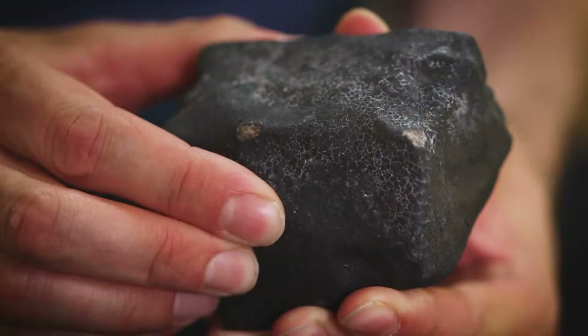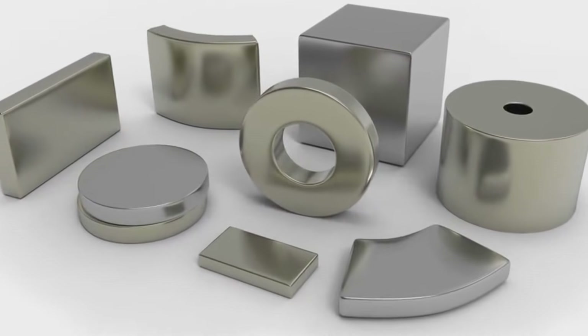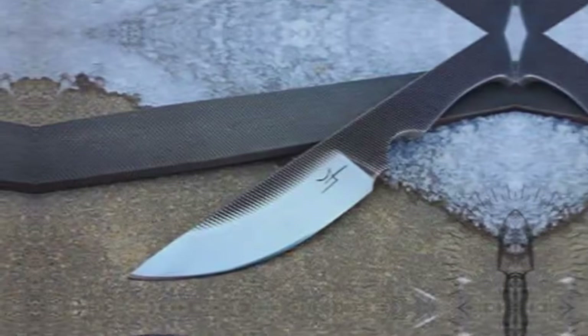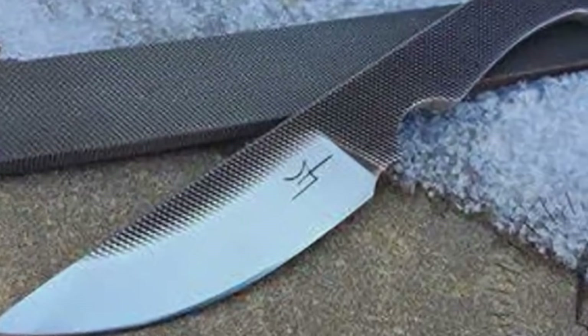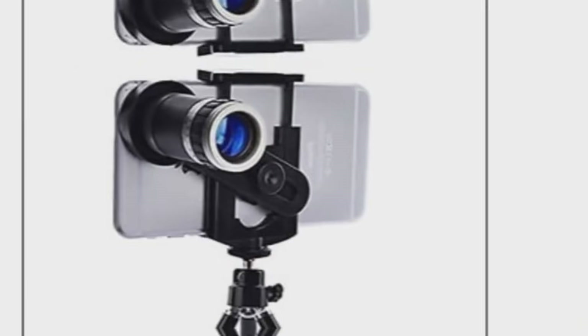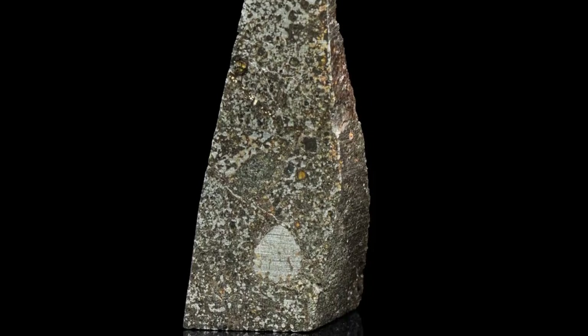Tools you can use, already at home: a fridge magnet to check magnetism; a scale to compare weight with common rocks; a file or knife for scratch tests; a UV flashlight — some meteorites fluoresce faintly; and your smartphone camera plus zoom lens for close-up textures. Still think you need a fancy lab?